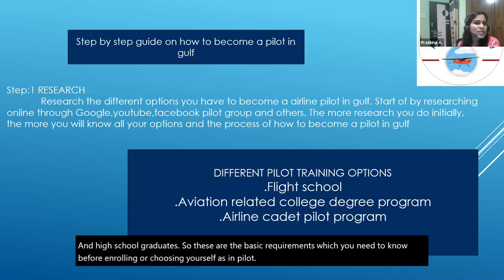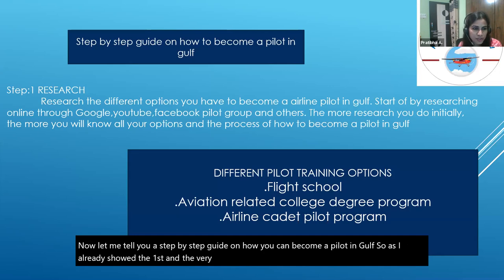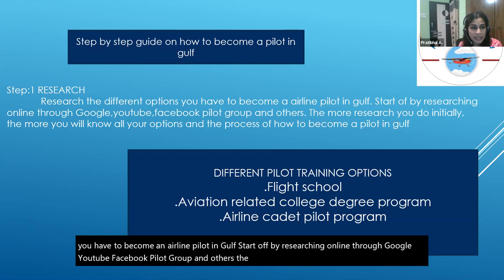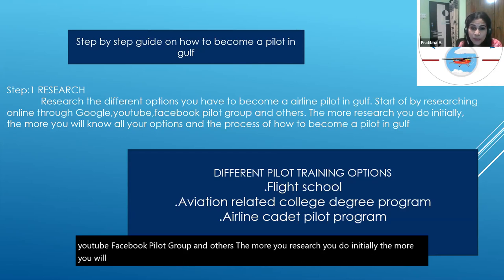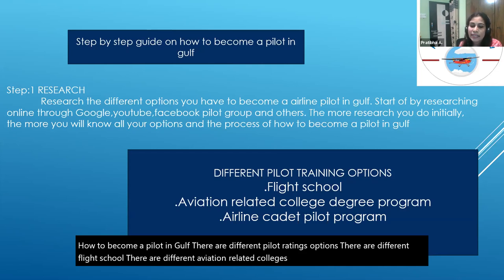Let me walk you through a step-by-step guide on how to become a pilot in the Gulf. Step one is research. Research the different options available through Google, YouTube, Facebook pilot groups, and others. The more research you do initially, the more you will learn about the options and the process. There are different pilot training options, different flight schools, aviation-related college degree programs, and airline cadet pilot programs — choose accordingly.